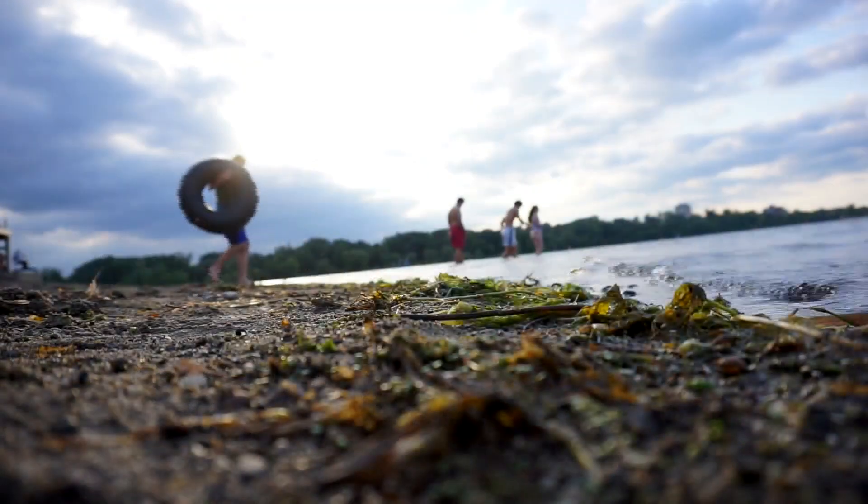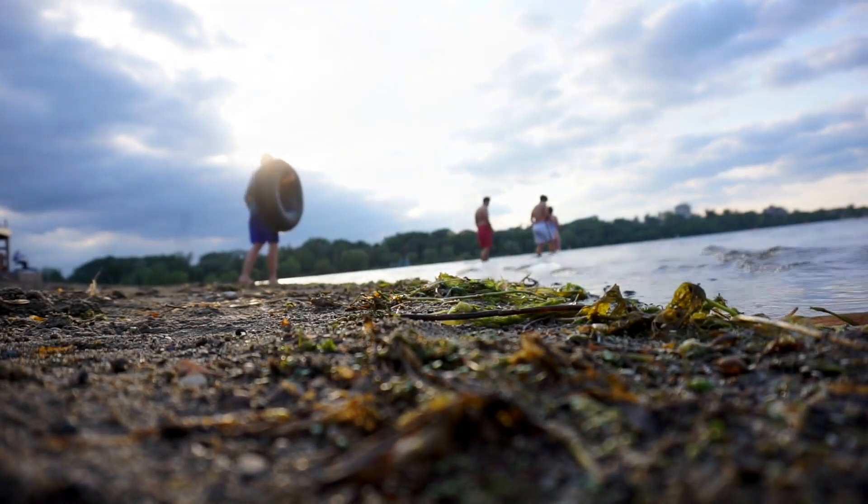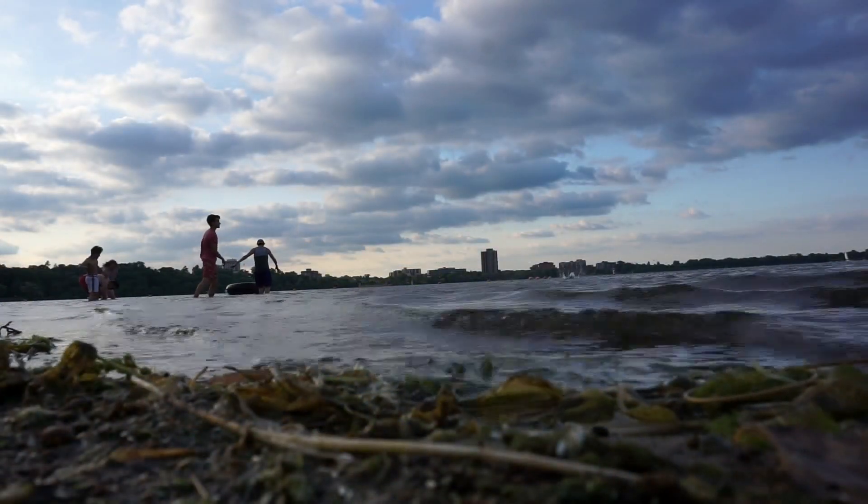Kids love to pick up rocks when they're along the lake or walking in a park or the woods. Kitchen Pantry Scientist Liz Heinecke is here today with some geology experiments using rocks.